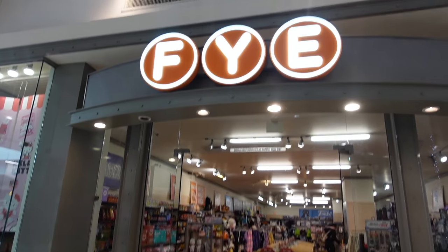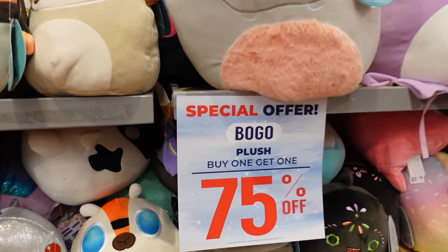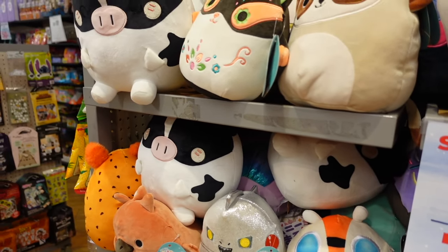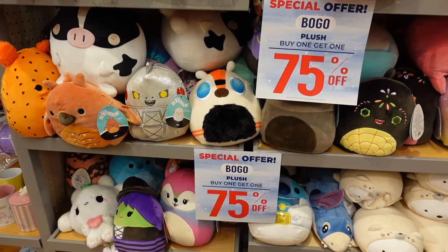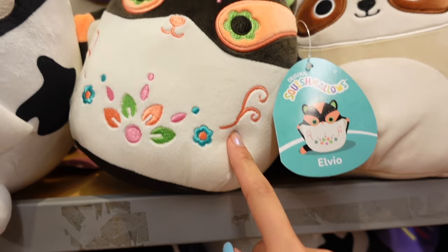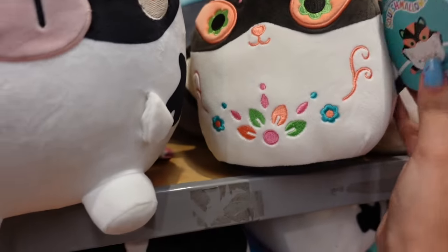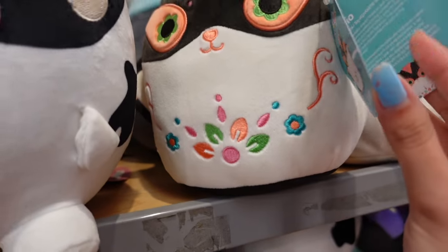Our next stop is FYE. The plush here are Buy One Get One 75% off — it looks like the stores are having sales on their plush. I found a nice variety of squishmallows. Here at the top, I found one of the Day of the Dead ones, which I was very fascinated to see. It is an 8-inch sugar glider. The colors on this one are super nice — green, orange, pink. Very colorful squishmallow.